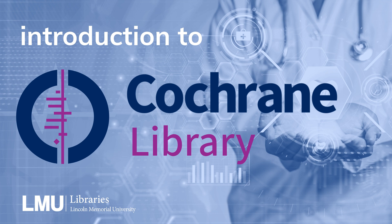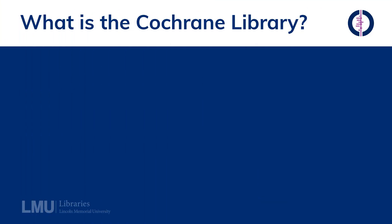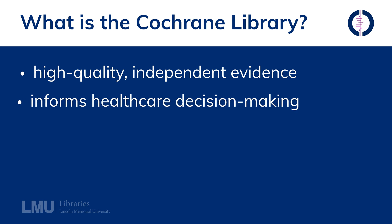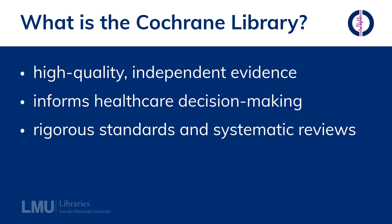Welcome to Lincoln Memorial University Libraries. Today, we're diving into an essential resource for evidence-based health care, the Cochrane Library. The Cochrane Library is a collection of high-quality, independent evidence to inform health care decision-making. It's renowned for its rigorous standards and systematic reviews.